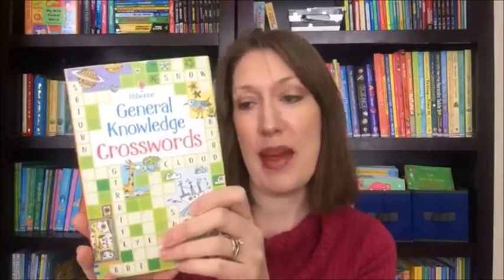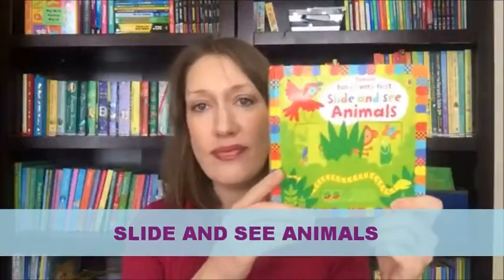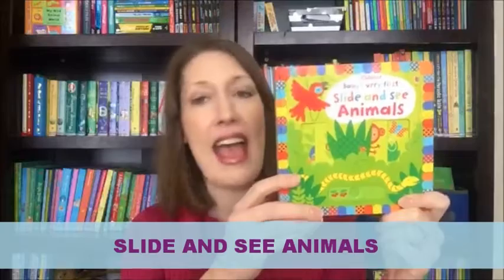General Knowledge Crosswords is a fun activity book recommended for ages eight and up, priced at $5.99 for the paperback. It starts with really basic crosswords — my son's already started filling some out. It even has instructions on how to do a crossword puzzle, so kids new to it will learn right away, but it gets more complicated and has quite challenging ones by the end.